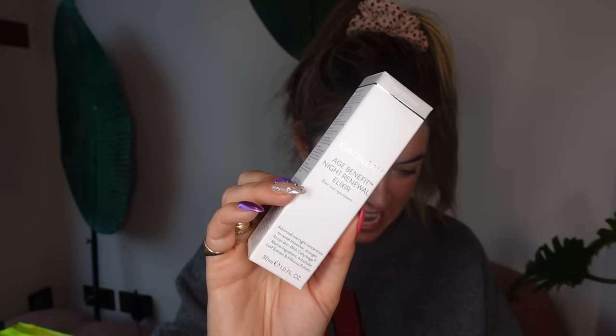Gatineau Age Benefit Night Renewal Elixir — smooth, strengthen and hydrate. Visibly reduces wrinkle lines, smooths skin, restores lustre, and evens out skin tone. It's clinically shown for improved uneven skin tone. Gatineau is a very, very nice brand that a lot of people adore. It's 90 quid — expensive, but Gatineau products are very, very good.